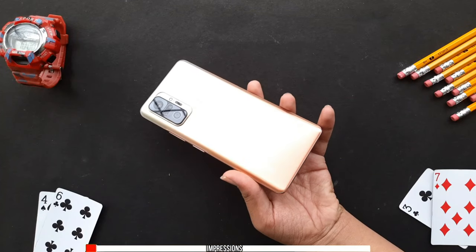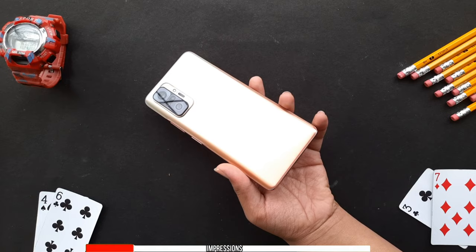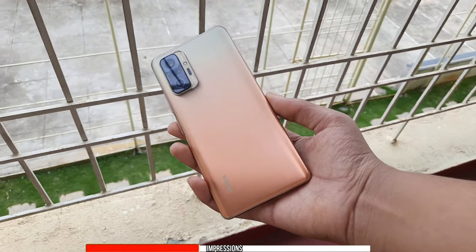Talking about the phone itself, this is the bronze variant and I gotta be honest, I have selected the right variant. This straight up looks beautiful — I personally love this color. The back has a matte finish, it feels a bit slippery, and it doesn't pick up a lot of fingerprint smudges. It feels very premium.